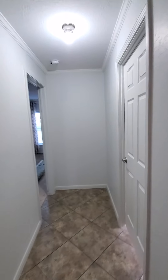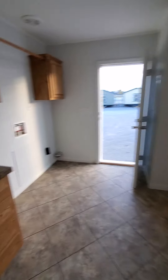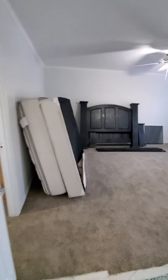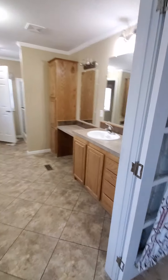Right in here you've got plenty of storage and you also have this drawer system. Utility room with a built-in sink. All these are options — whenever you order your own home, you can pick your cabinetry, your flooring, your countertops. All of that is options.